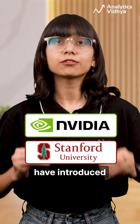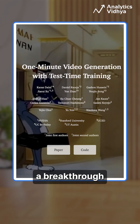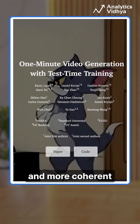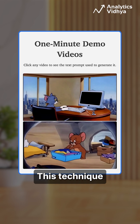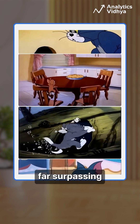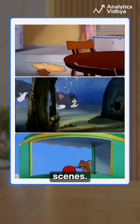NVIDIA and Stanford researchers have introduced Test Time Training (TTT), a breakthrough in AI video generation that enables longer and more coherent animations. This technique allows models to generate minute-long videos, far surpassing current limitations, while maintaining consistency across scenes.